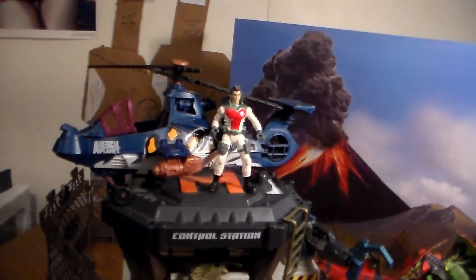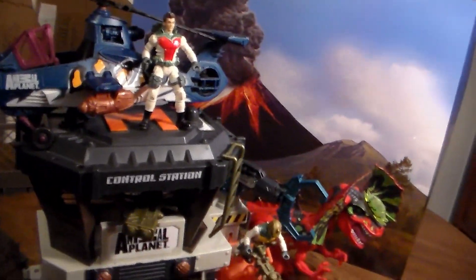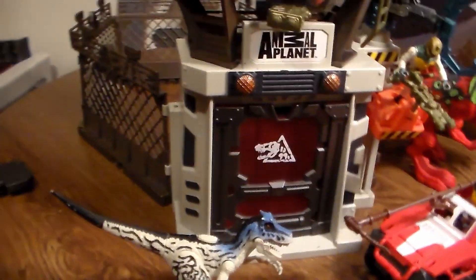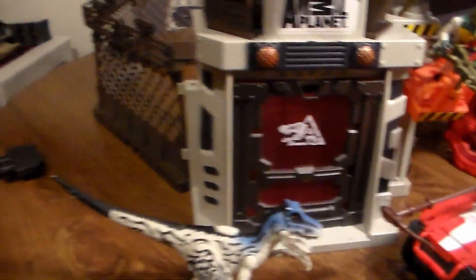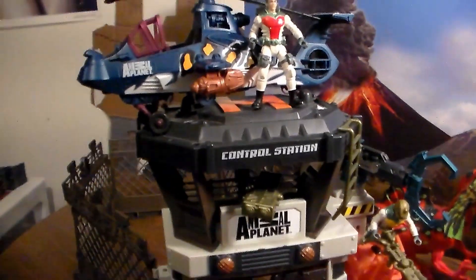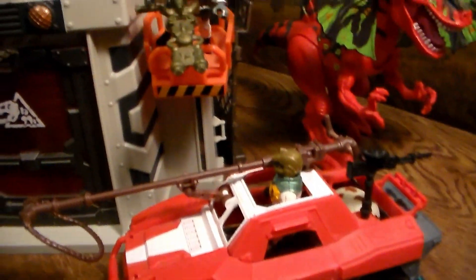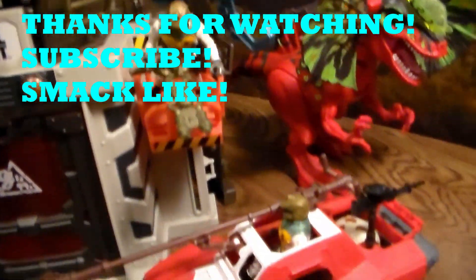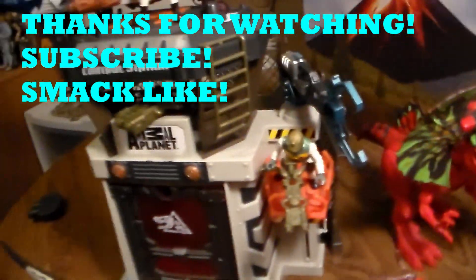All right guys, that was the complete Dino Valley control station — Chap Mei Animal Planet playset review and unboxing. I've been wanting to collect these Dino Valley playsets for a long time, so I'm glad I got my hands on this. Unfortunately we had that little accident with that figure that broke, but I have another one to replace him, so no biggie. If you guys want more videos like this, smack that like button, subscribe with the notification bell turned on so you never miss an upload. At 10k subscribers I will be doing a giveaway, so make sure you're subscribed to both my channels. Stay awesome, see you guys later.